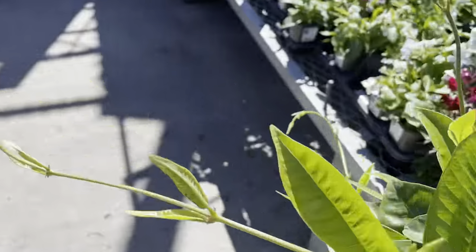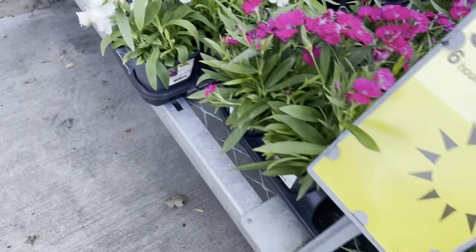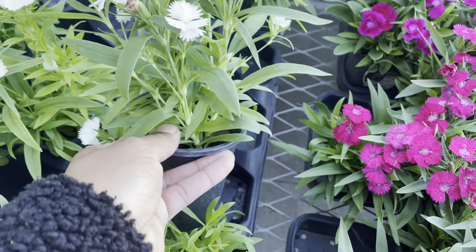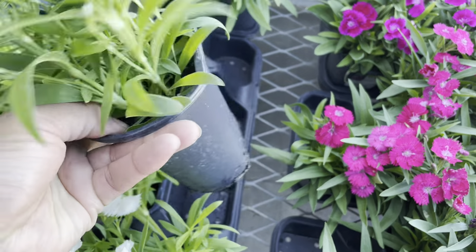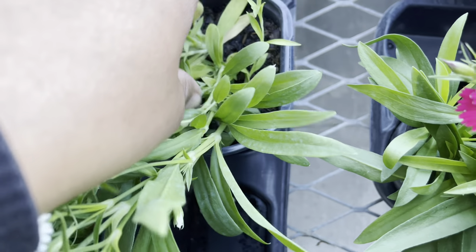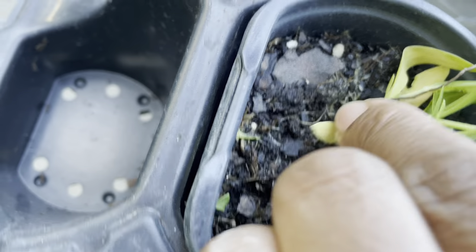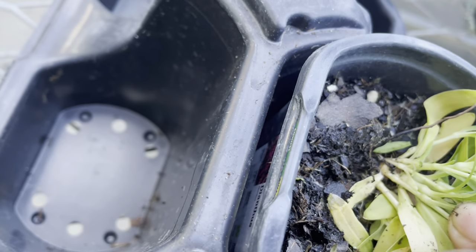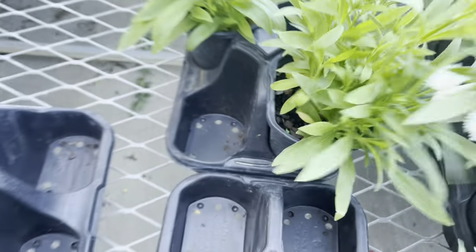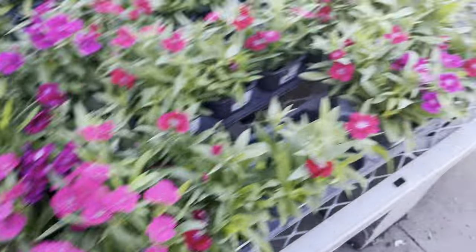Here they have snapdragons and dianthus. Dianthus are great here in North Carolina — they actually come back even though they're considered annuals. They're very hardy and will return. I gave some to my mother and they keep coming back every year. They're also multi-sown, so you can take them apart and get multiple plants. They're running two dollars and 25 cents for two, so you'll get a ton of plants if you divide them into individual containers.